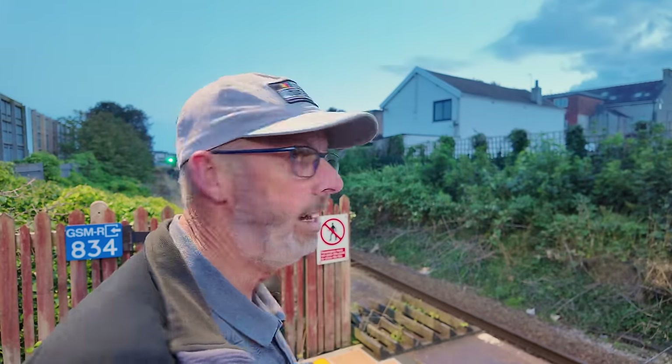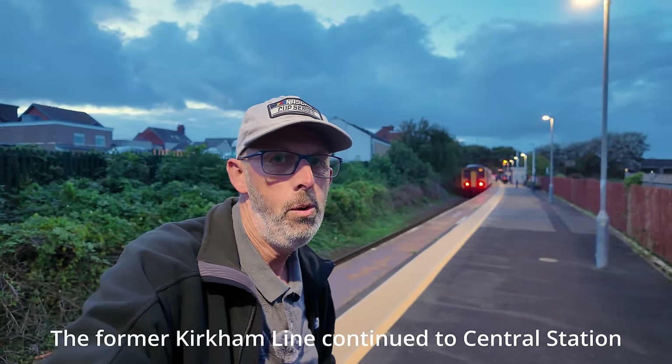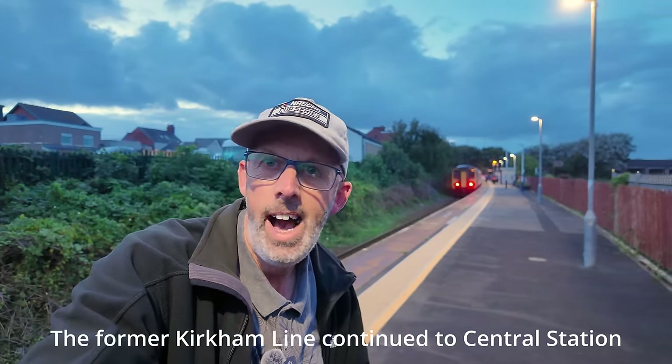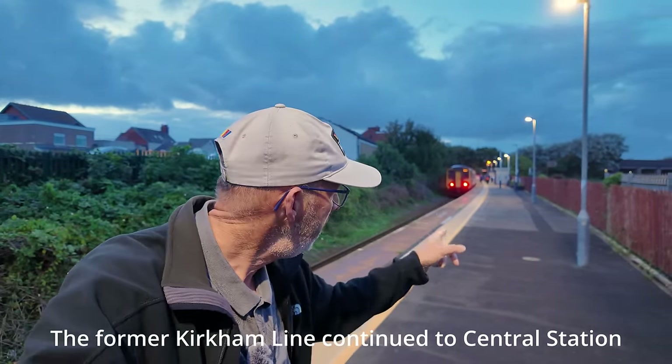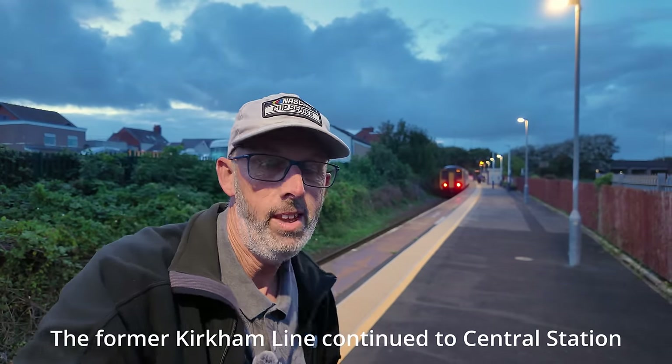I thought we'd have a little look around this part of town starting here at South Station. And this is, of course, where the train terminates. It didn't used to terminate here, because as you can see the train has just pulled into the stop. Waterloo Road is just up there, and of course the tracks used to go underneath the bridge over there. In fact, there used to be more tracks — we've only got the one track now. It used to go underneath the bridge and all the way up to Central Station, but that was a long time ago.